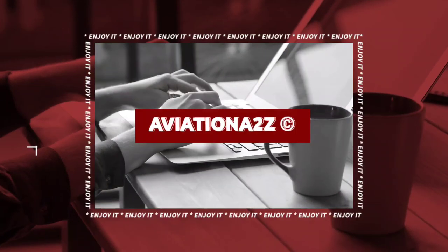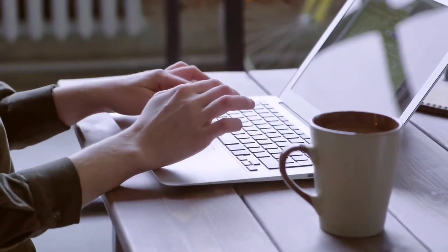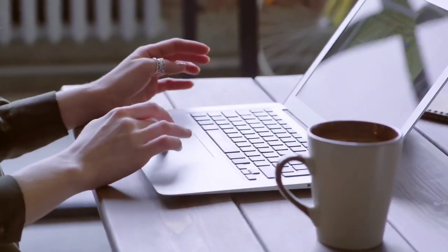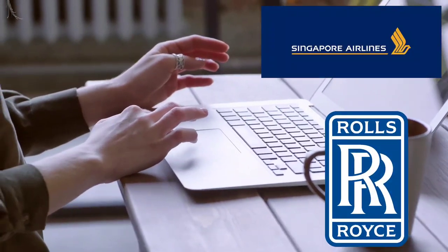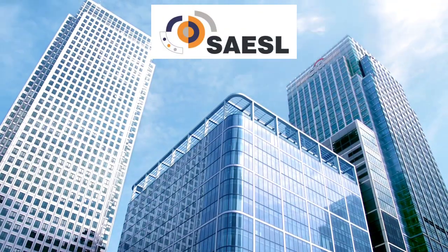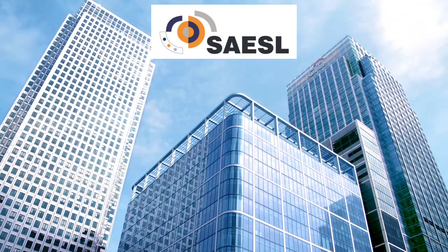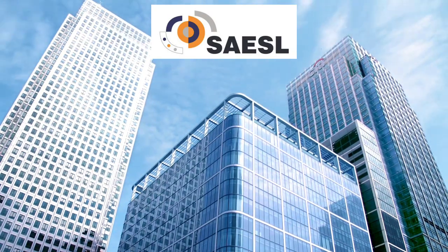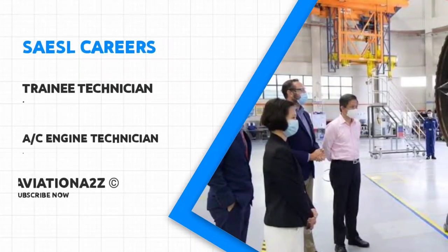Hello everyone and welcome back to Aviation A2Z. Today we will tell you about another helpful job posting. It's a joint venture organization between Singapore Airlines and Rolls Royce PLC — Singapore Aero Engine Service Private Limited. They are looking for not one but two job positions: trainee technician and aircraft engine technician.